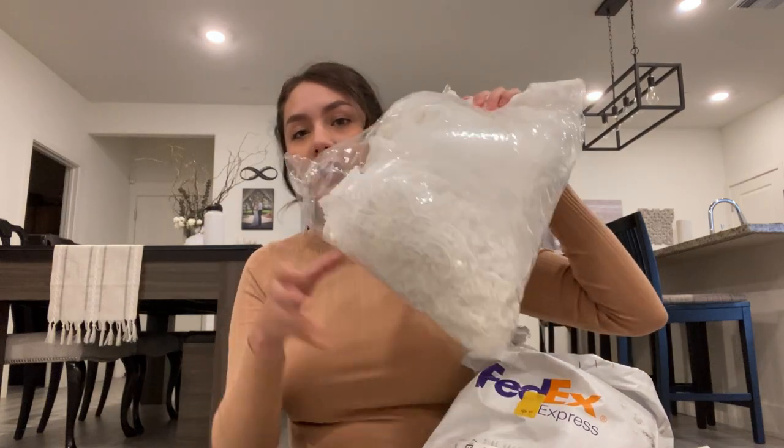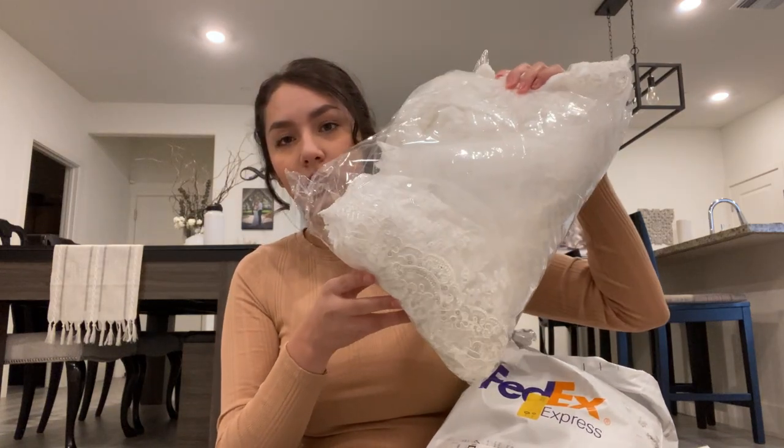I'm gonna do a try-on. This is how the order came in — it was just a bag, everything fit in there, and then the veil was kind of just stuffed in here. It's pretty long.